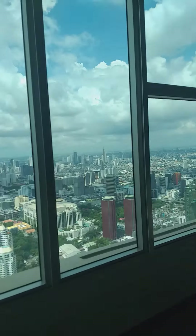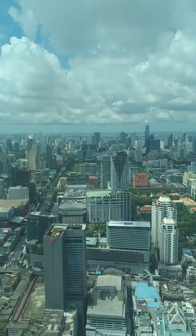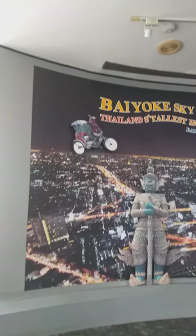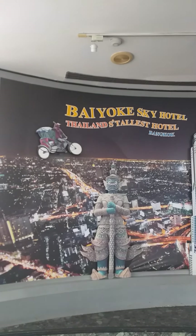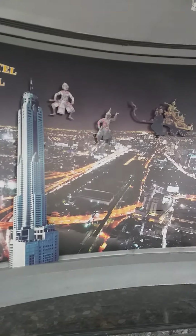From here I'll be going up to the revolving deck in a while. I'm just looking at the views from different angles. We also have the Baiyoke Sky Hotel — you can take your photos here.